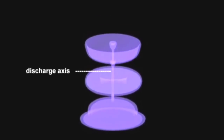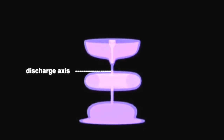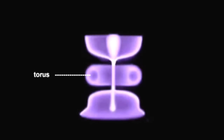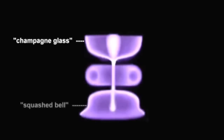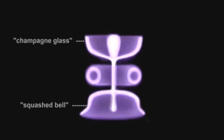The central column you see in this stylized representation is the axis of the discharge. Wrapped around the axis is a torus, or donut-like, tubular sheet of charged particles. The observer sees through the transparent formation — champagne glass above, squashed bell-shaped below — so the plasma density is greatest at the limbs.